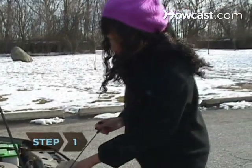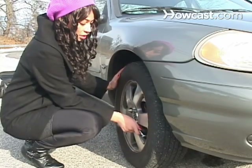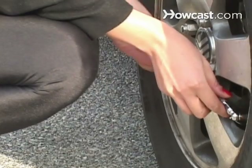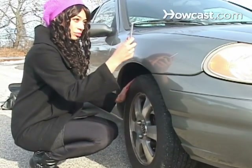Step 1. Check oil, brake, and all other fluid levels. Inspect tire wear and inflation, being certain that one-eighth to one-quarter inch of tread remains and that the tires have the recommended pressure.